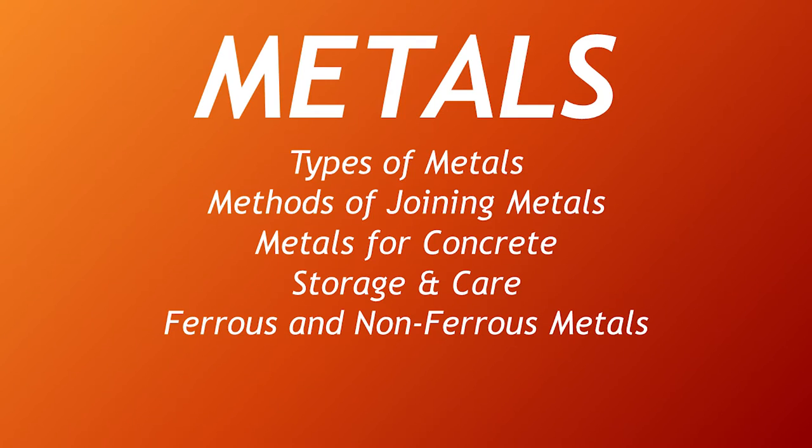Good day. We are Group 3 and our topic is all about metals. We are going to discuss the types of metals, methods of joining metals, metals for concrete, storage and care, and ferrous and non-ferrous metals.